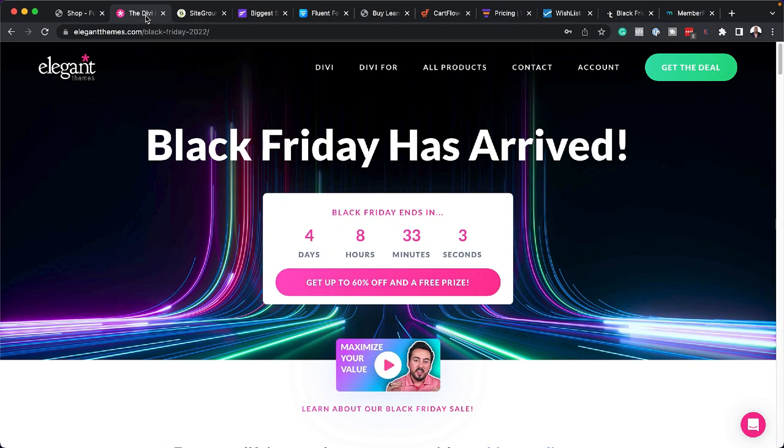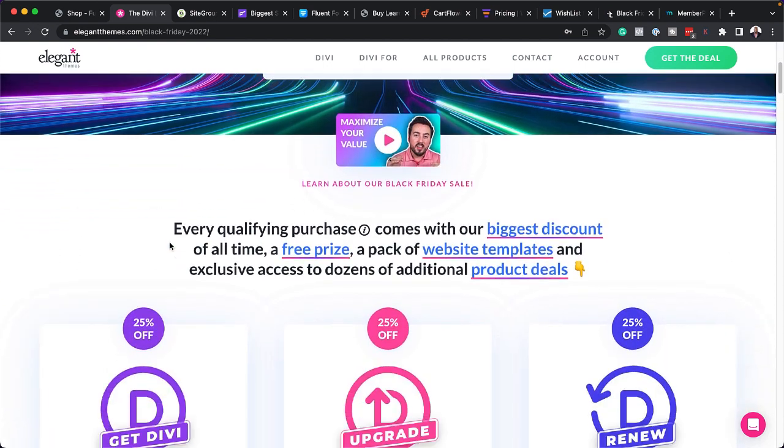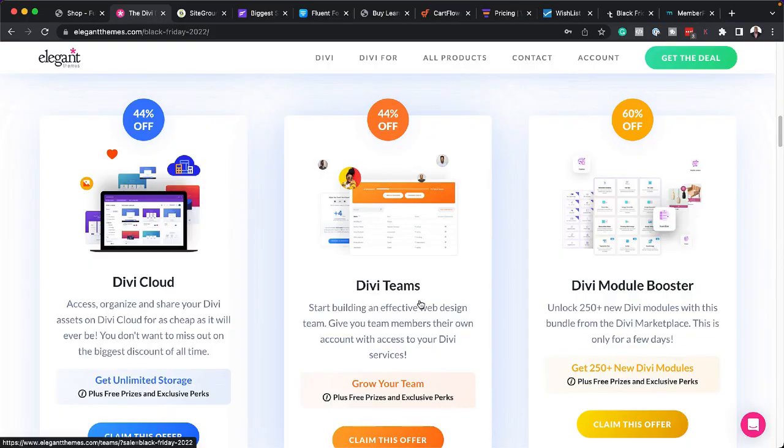Number one is Divi. Purchasing Divi using my affiliate link will give you 25% off, plus you get all the bonuses that come with Divi throughout this promotion. They have a lot of offers — 25% off on Divi itself, and you can also upgrade from a yearly membership to a lifetime membership. There are also Divi Cloud, Divi Teams, and Divi Module Booster. I've been using Divi for about 15 years now and I'm super happy with it — my production website uses Divi.